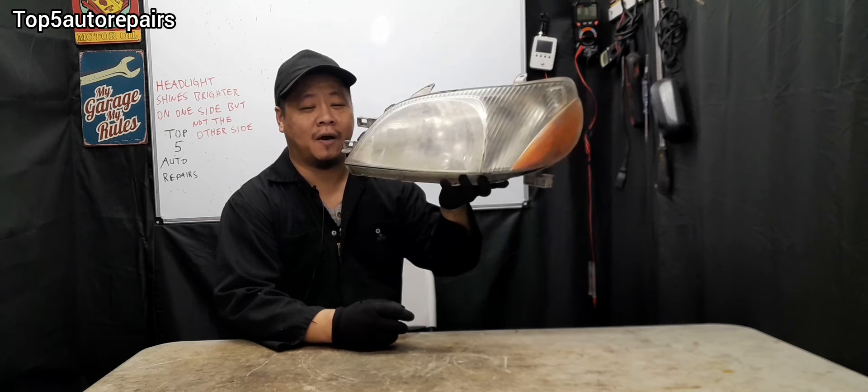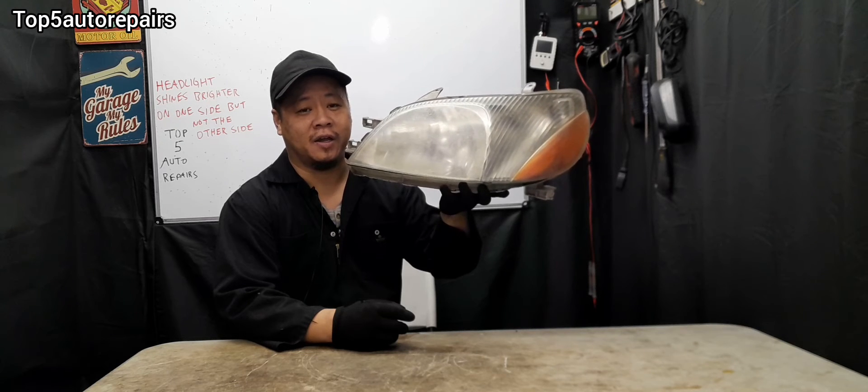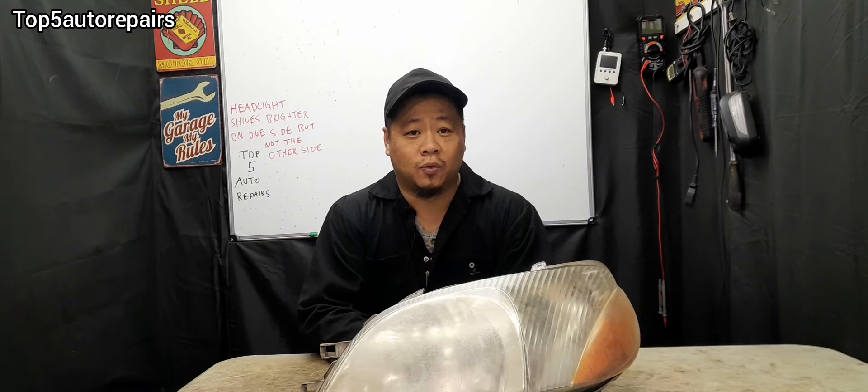Welcome back to Top 5 Repairs. In this topic, I'm going to tell you guys why one side of your headlight is shining brighter than the other headlight. If you notice one side of the headlight is much brighter than the other side of the headlight,